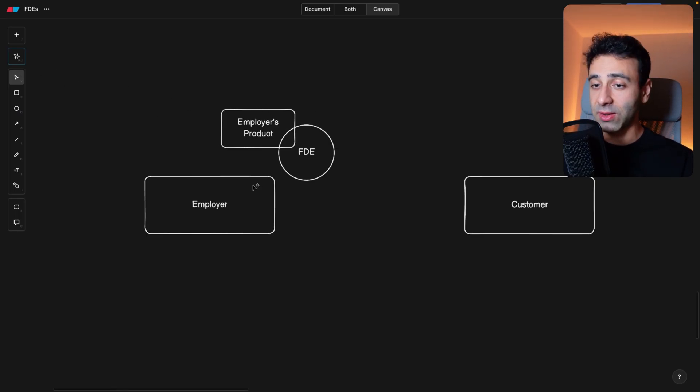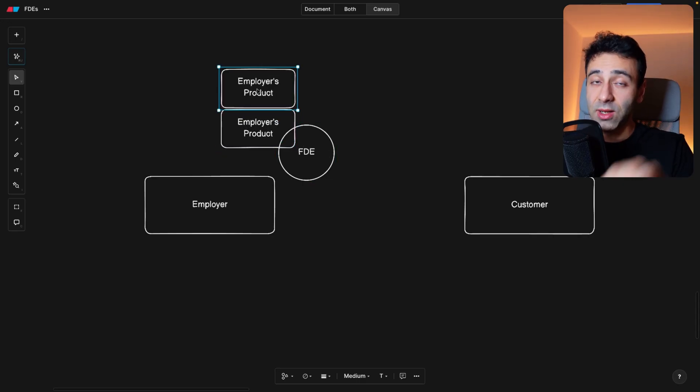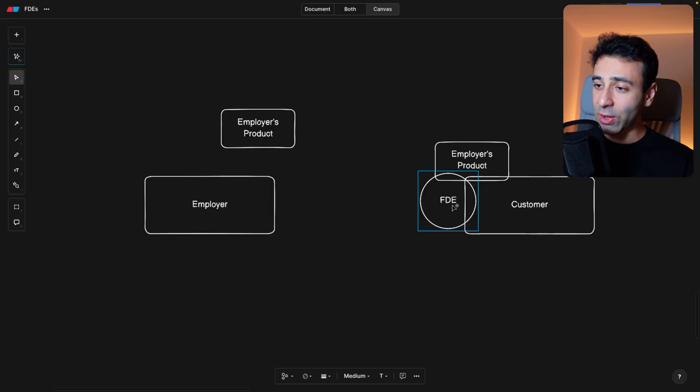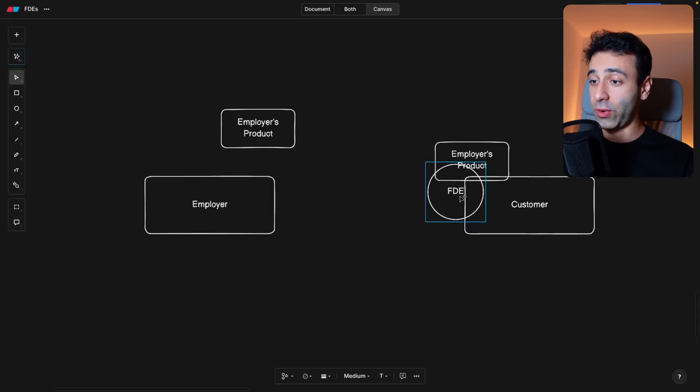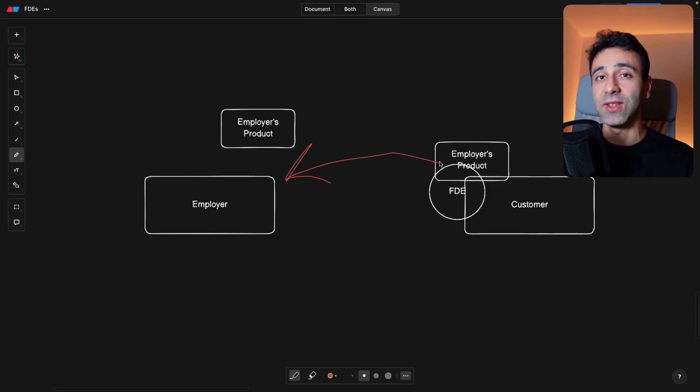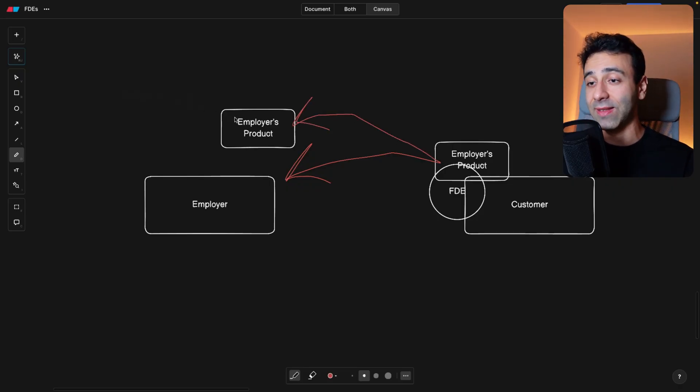I tried to make a little sketch of how this looks. You have your employer — this is you — and the employer has products. The employer sells the product to the customer; the customer needs help integrating it, mostly AI products. So you, as an FTE, go to the customer, work on this product, and try to integrate it. If you notice there's some way of improving it, you report back to your employer: 'Hey, a customer needed this new feature that's lacking.' Then you contribute to the core product, bring it back to the customer, and improve it.